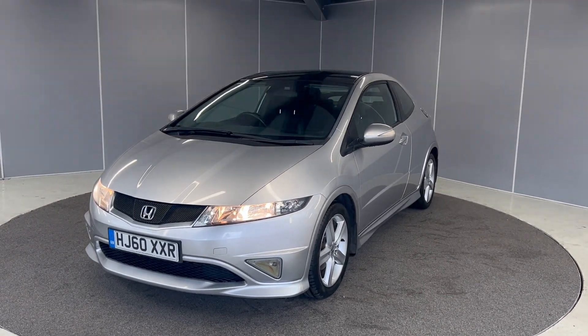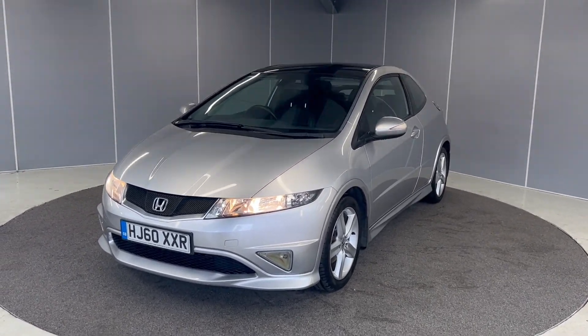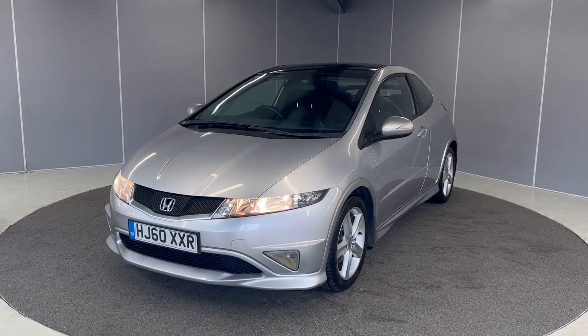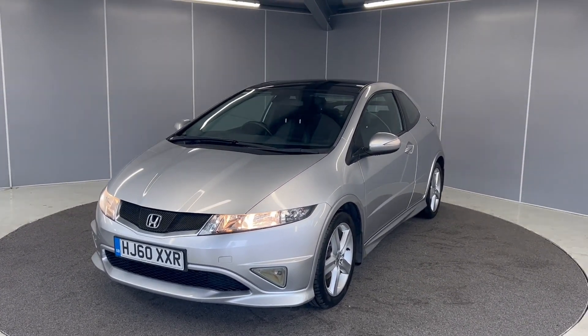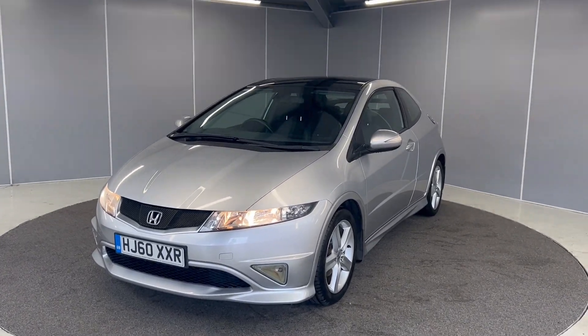Hi guys, it's Brian from Lancaster Automart ATV, hope you're all doing well. Today we've got this 2010 Honda Civic Type S GT. It's a 1.8 petrol engine with a manual gearbox, finished in alabaster silver metallic.